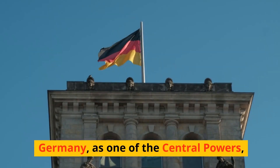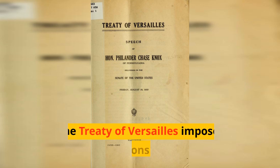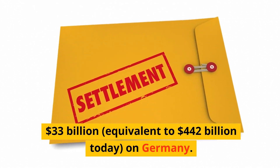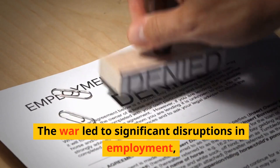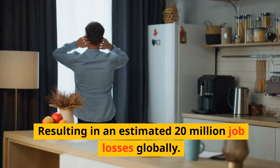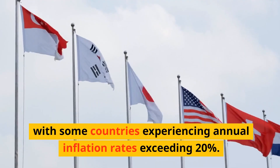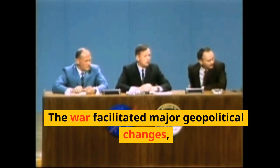Germany, as one of the central powers, was burdened with the highest war reparations. The Treaty of Versailles imposed reparations totaling $33 billion, equivalent to $442 billion today, on Germany. The war led to significant disruptions in employment, resulting in an estimated 20 million job losses globally. Inflation rates soared during the war, with some countries experiencing annual inflation rates exceeding 20%.